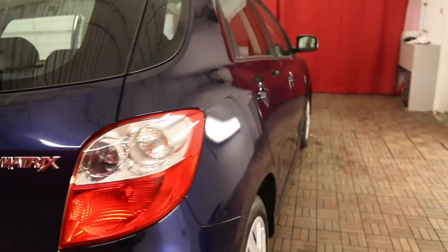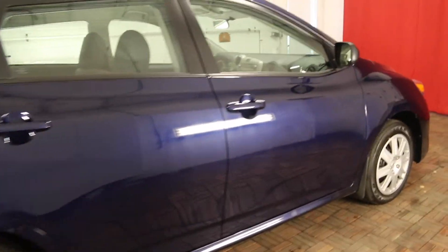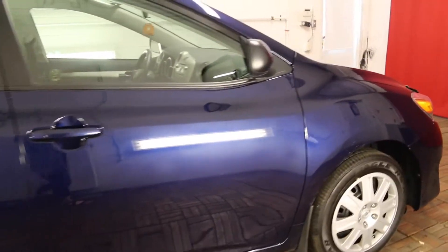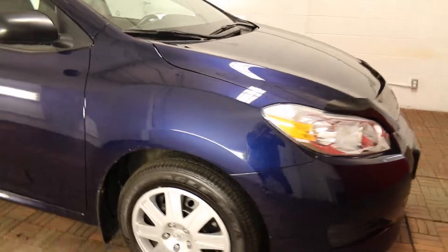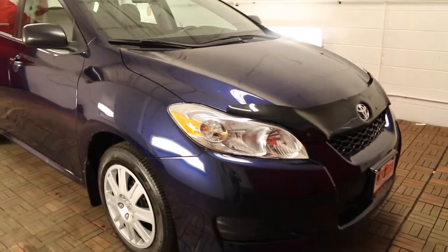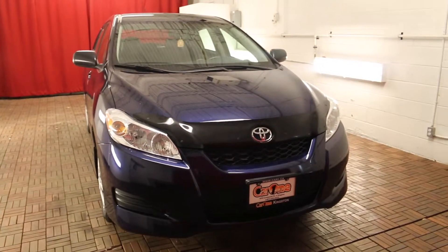This 2012 Toyota Matrix comes equipped with four wheel ABS, front and rear head airbags, a clean CarProof and low kilometres. For more information you can view this on our website at car1.ca or come down to the lot for a test drive. Thank you so much for watching today. We hope to see you here soon.